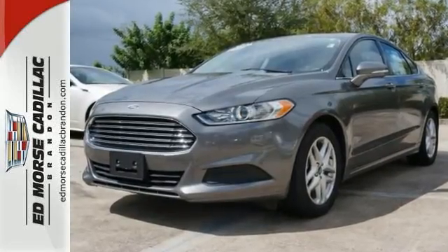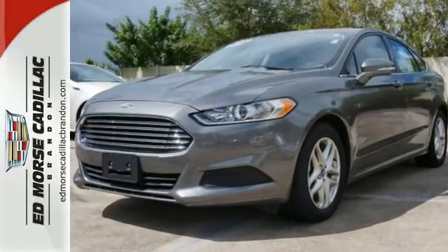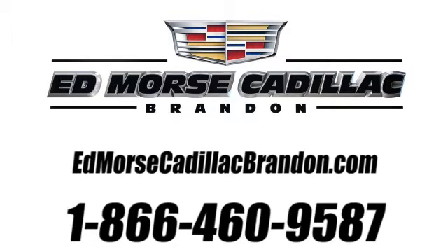Come in for a test drive today. Call us today at 1-866-460-9587.